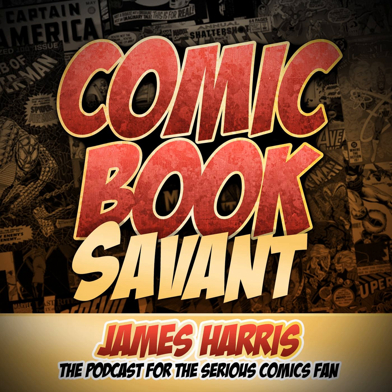With Dr. Strange coming out, they have the Dr. Strange trade paperback — 'What Is It That Disturbs You, Stephen?' — 50% off, only $14.99. They have the Flash by Geoff Johns trade paperback Book 3, 50% off, only $12.49.